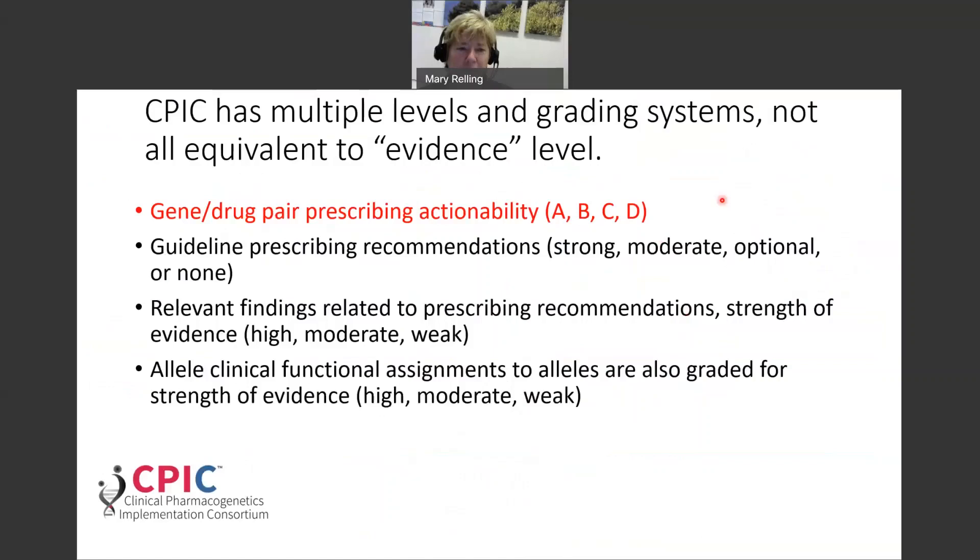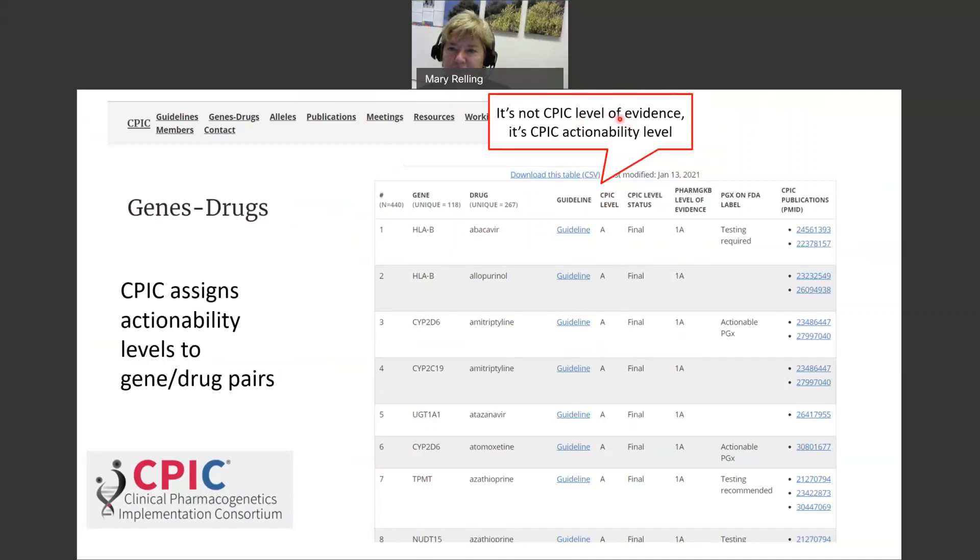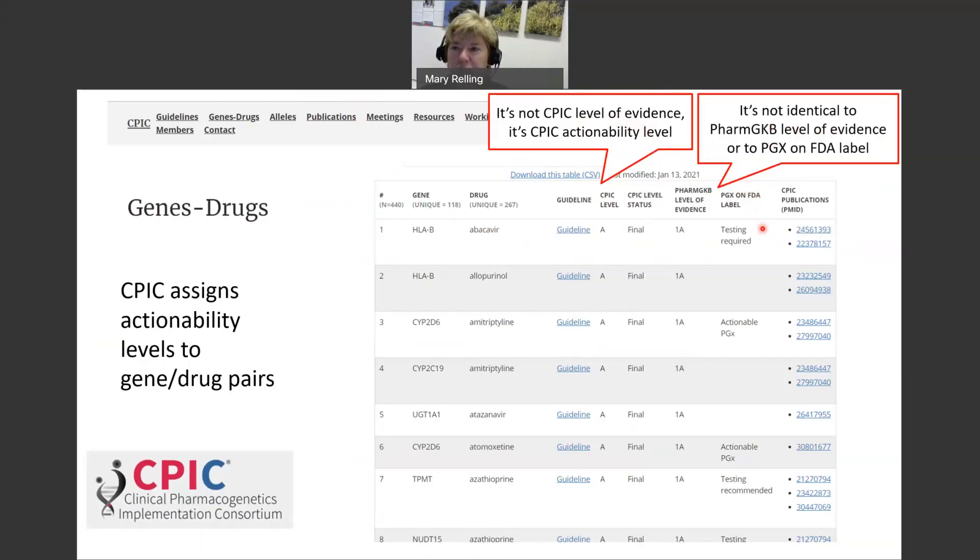The gene-drug pair page is one of the most visited pages on the CPIC site. We have an actionability level assigned to all gene-drug pairs listed, all sorted by CPIC Level A. Note that this is the CPIC actionability level — it's not the CPIC level of evidence — and it is not identical to the PharmGKB level of evidence or to the pharmacogenomic information included in the FDA label, which has been summarized by PharmGKB staff in this table.